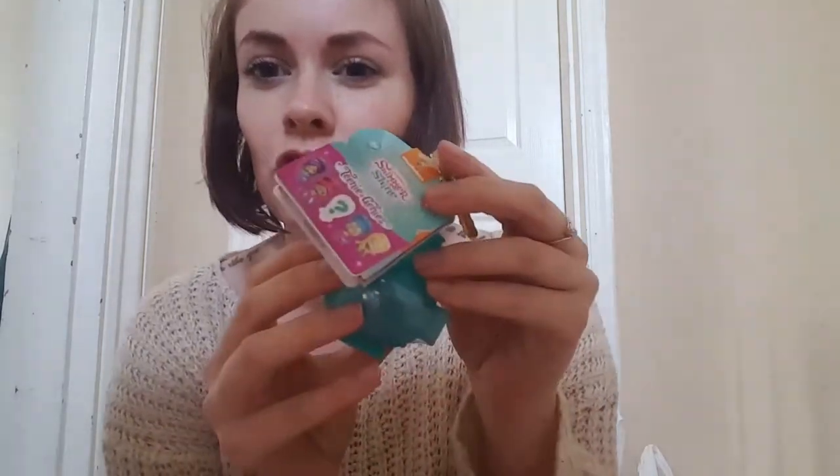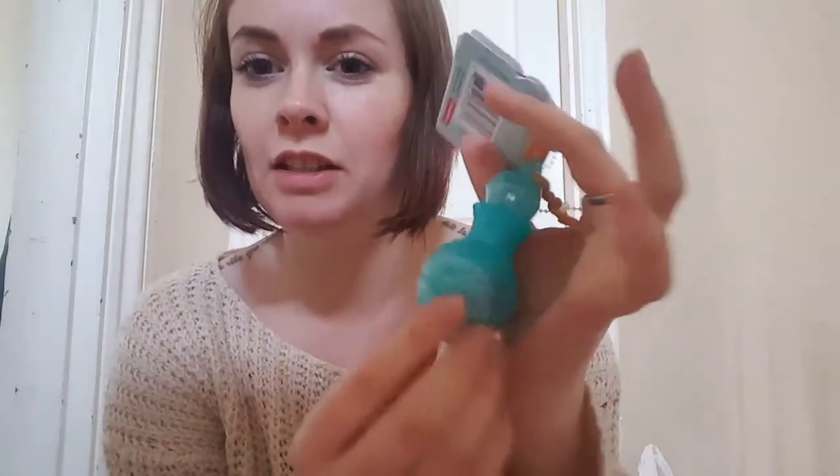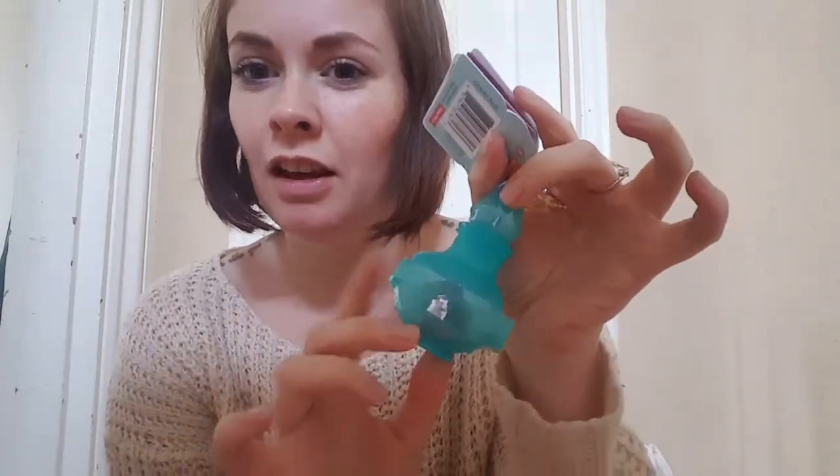Along the same theme, I got a Shimmer and Shine surprise genie thing — you just get a little genie inside, and it's still in an egg so I'm sure she'll like it. I also got one of those little aliens with the slime, which takes me way back to my own childhood — everyone had these. That was one pound 47, and the Shimmer and Shine was two pounds 97.